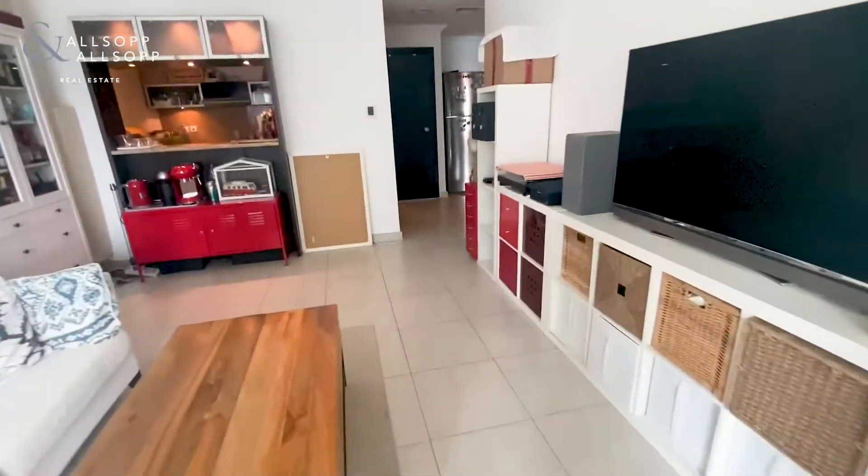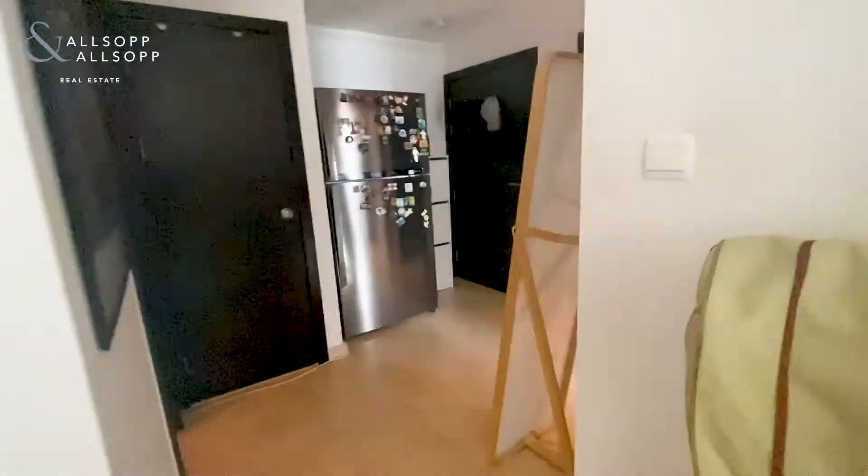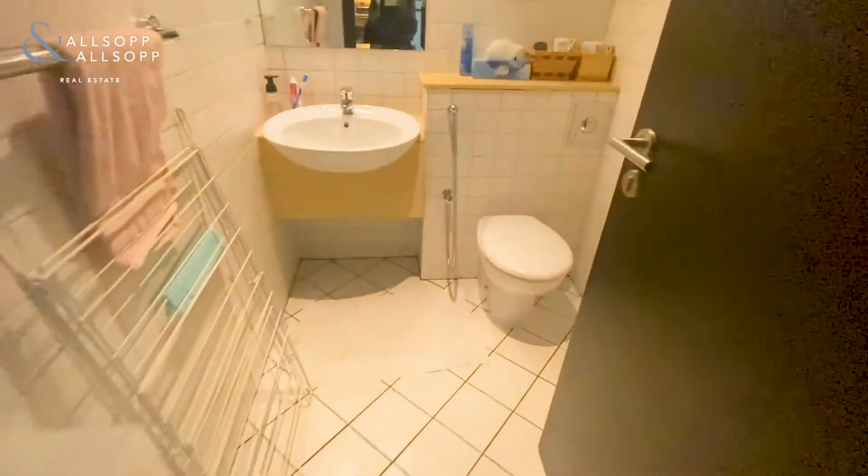The apartment will be available from the end of the month or beginning of March, currently advertised at £65,000. It also has a guest WC.